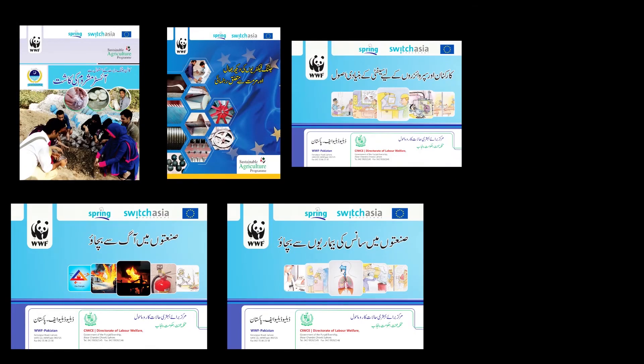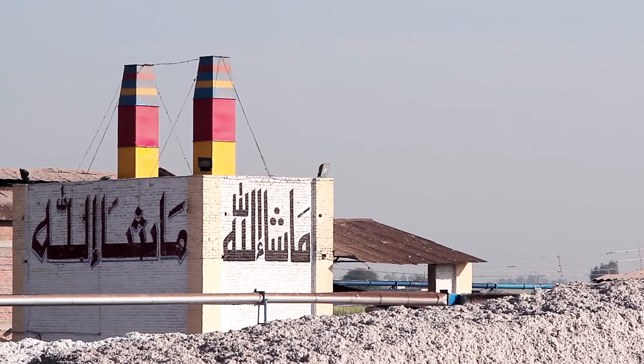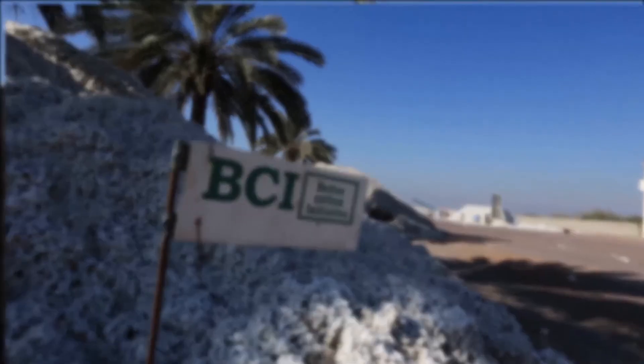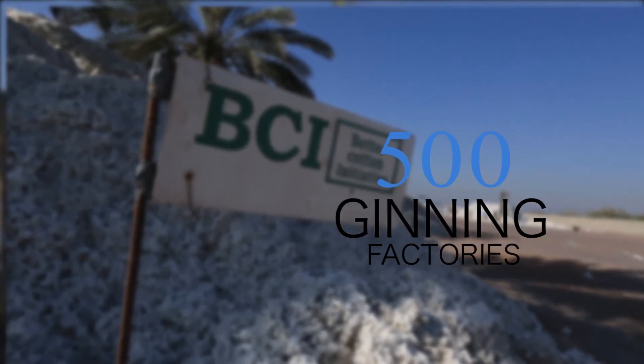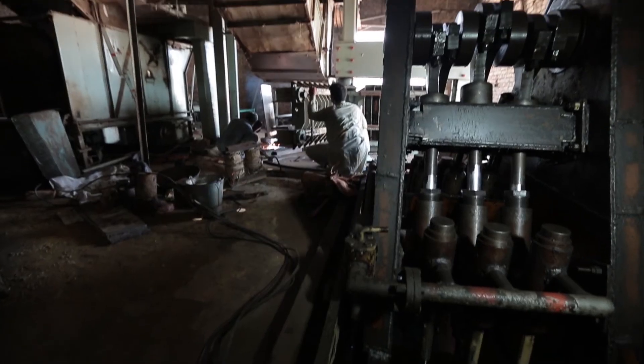All technical information and recommendations have been compiled in easy-to-learn guides and booklets. In coming days, the scope of the project will be extended to 500 ginning SMEs. If gin owners intend to implement these recommendations in their factories, they can contact Spring Team on the following numbers.